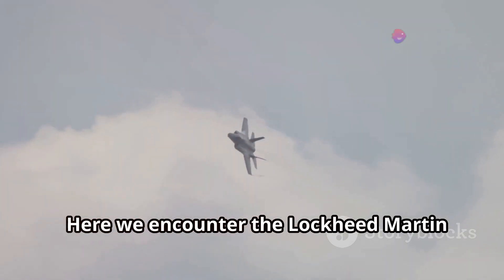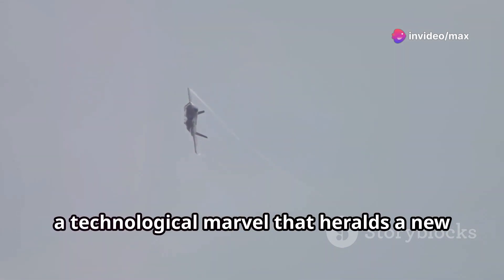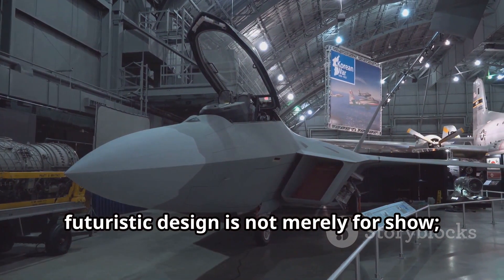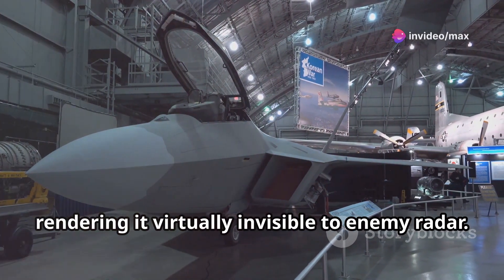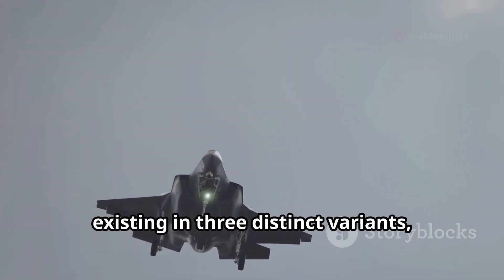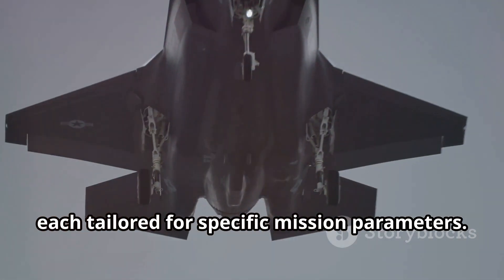Here we encounter the Lockheed Martin F-35 Lightning II, a technological marvel that heralds a new era in air superiority. Its sleek, futuristic design is not merely for show — it's a testament to its stealth capabilities, rendering it virtually invisible to enemy radar. But the F-35 is not just a phantom; it's a versatile predator, existing in three distinct variants, each tailored for specific mission parameters.